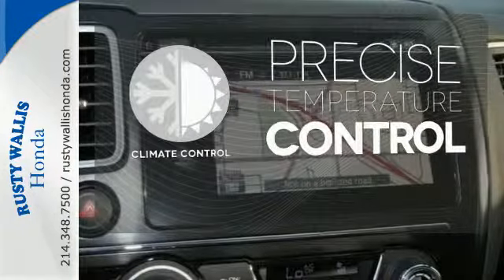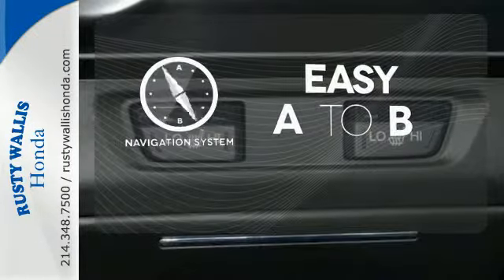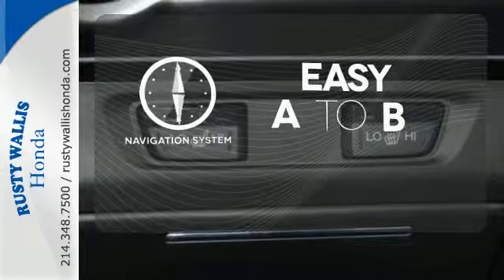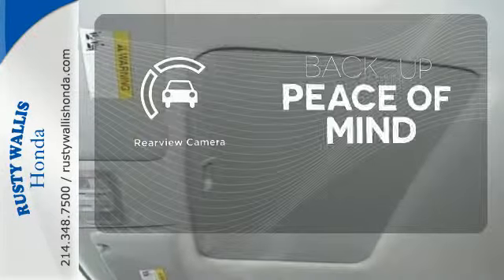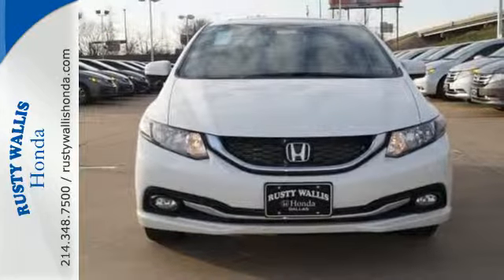Select the perfect temperature with climate control. Feel confident getting from point A to point B with the navigation system. Hindsight is 20-20 with a backup camera. Cruise in and take a look at this safe and stylish Civic today.